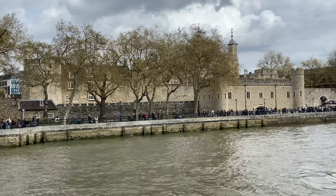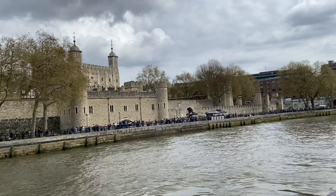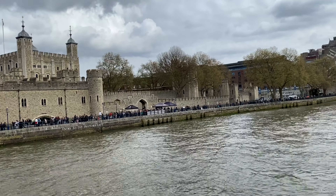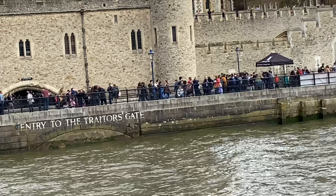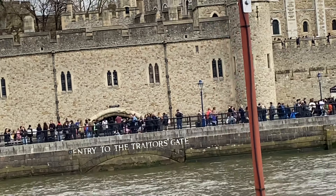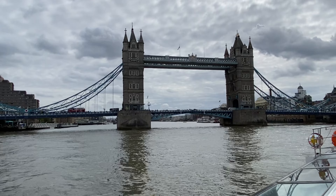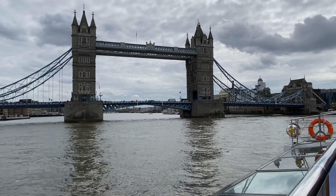Good morning ladies and gentlemen. Welcome aboard the Millennium Dawn — that's the name of the boat you're traveling on today. By law we have to tell you about the safety features on the boat — not to alarm you, just to familiarise you. We've got life rings, life rafts, and life jackets on here. The crew are all fully trained to deal with any emergency. If there is an emergency, remain calm, seated, and take instruction from the crew. We do have toilets downstairs in the lower salon, and also downstairs there is a fully licensed bar.